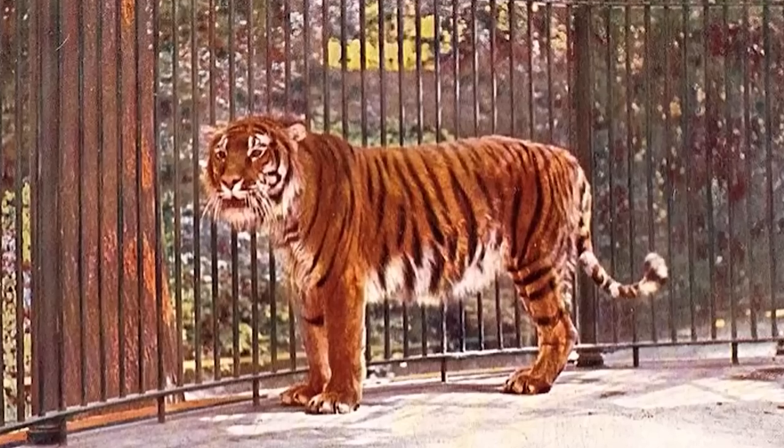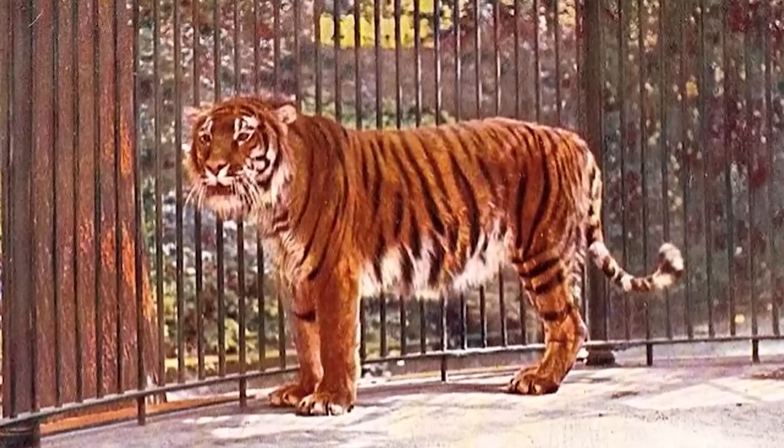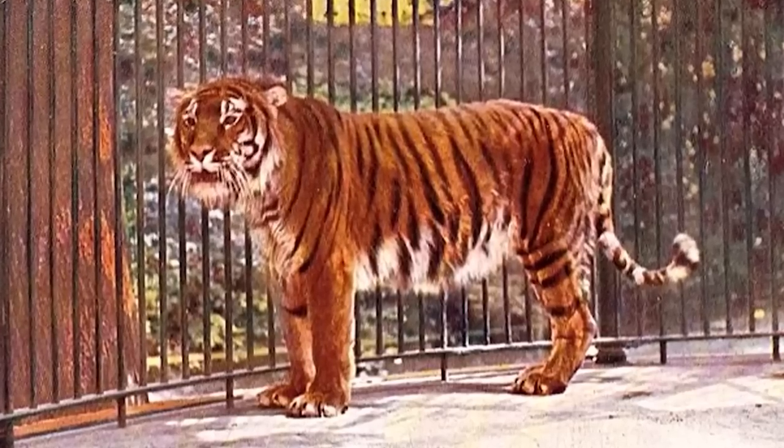Caspian tigers crawl onto our list at number 5. These creatures used to be located in Turkey and Central Asia but went extinct in the 1960s. They were known to be aggressive hunters that preyed on wild boar, red deer, and domestic animals. Some scientists want to bring back the Caspian tiger by reintroducing the nearly identical Siberian tiger to its old habitat.